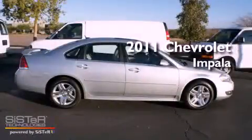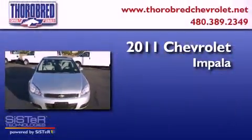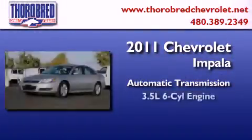This is a certified pre-owned 2011 Chevrolet Impala. This four-door sedan has an automatic transmission and a six-cylinder engine.